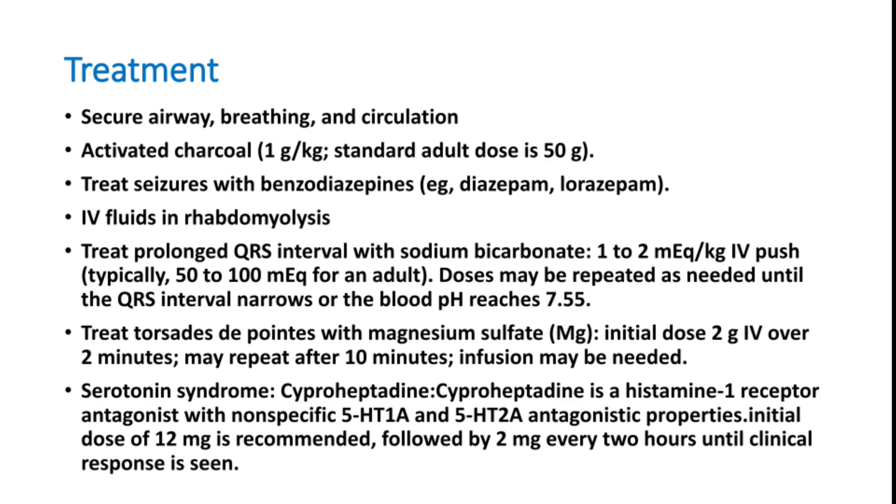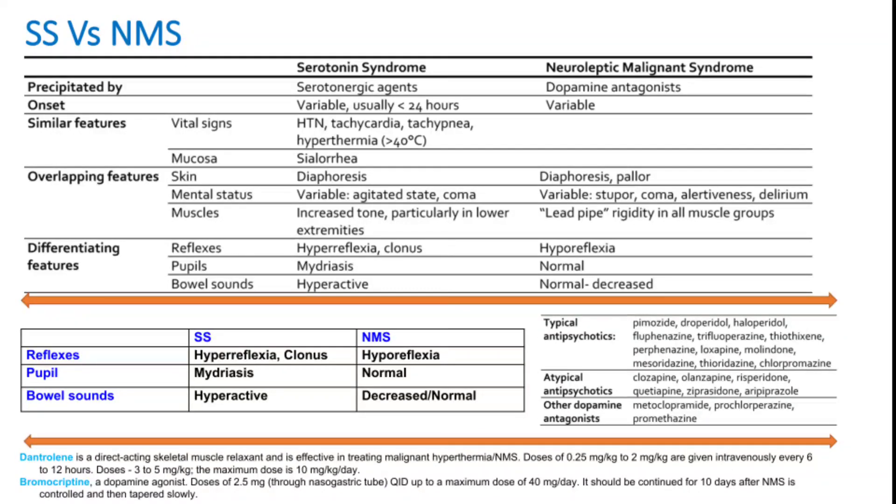It is important to differentiate serotonin syndrome from neuroleptic malignant syndrome (NMS), another drug-induced hyperthermia. NMS is precipitated by typical antipsychotics, atypical antipsychotics, and other dopamine antagonists. The three major differences are: deep tendon reflexes (hyperreflexia and clonus in serotonin syndrome vs. normal or reduced in NMS), pupils (mydriasis in serotonin syndrome vs. normal in NMS), and bowel sounds (hyperactive in serotonin syndrome).